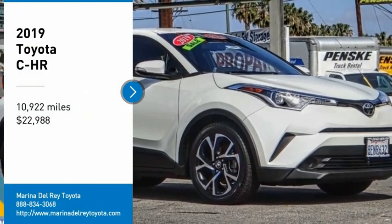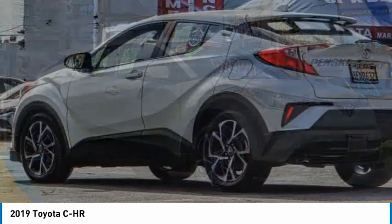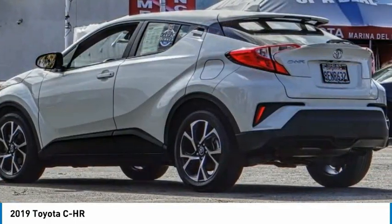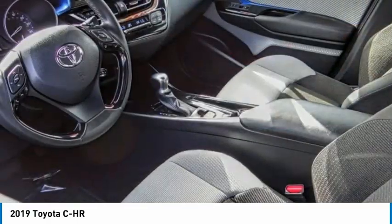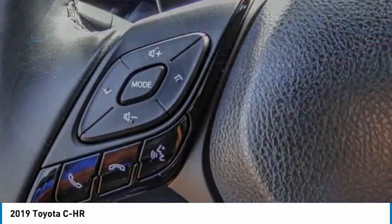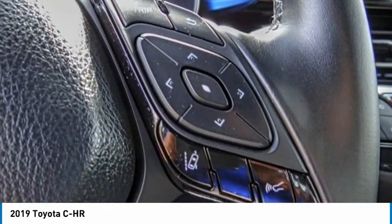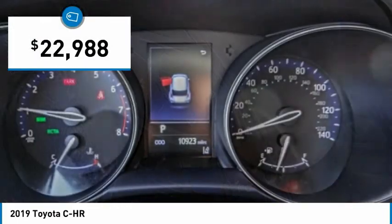Come test drive the 2019 CH-R. The Toyota CH-R's fresh design makes it stand out in the crowd, and the interior oozes with style. The CH-R handles like a race car and has all the safety features you'd expect from a Toyota vehicle, and is priced below $25,000.